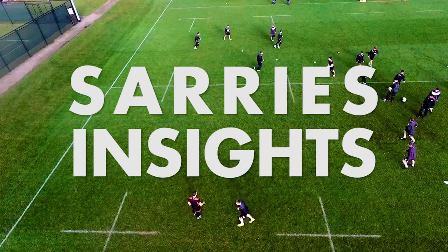Every training session, every game, from multiple angles, we're capturing everything. You can't hide.